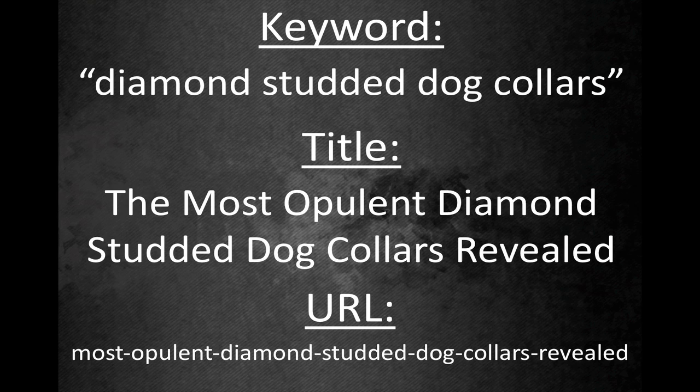Shorten your URL by removing words if it's too long, and remember that in addition to helping search engines categorize your page better, users also look at the URL in search results. The shorter and cleaner it is, the better your potential to rank higher and get more visitors.